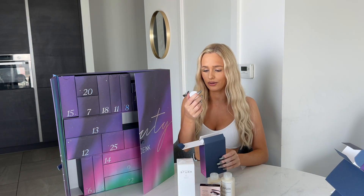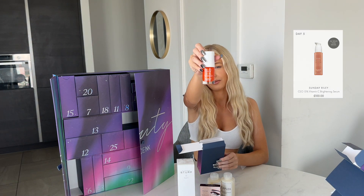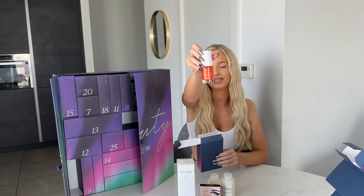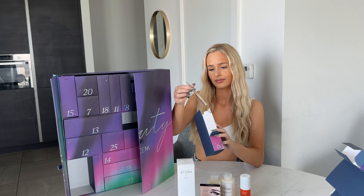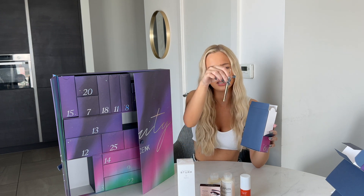Door five is the CEO Vitamin C Brightening Serum by Sunday Riley. I've heard so many good things about Sunday Riley and never actually tried it, but I've been wanting to. And number six — this is heavy — it's Hourglass. Promising already.